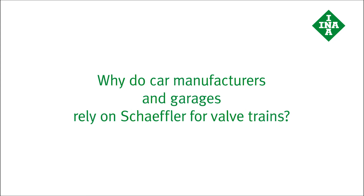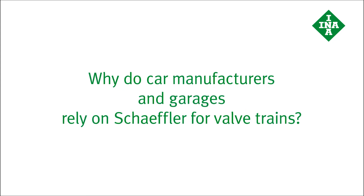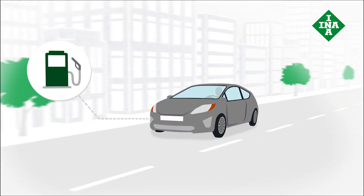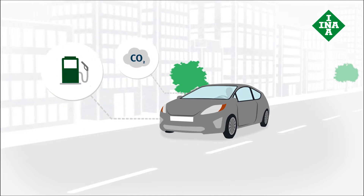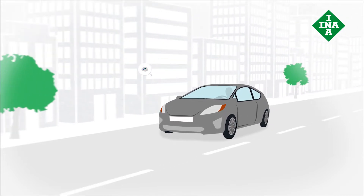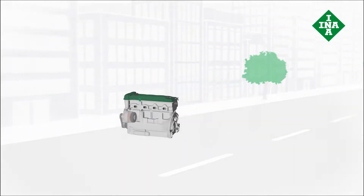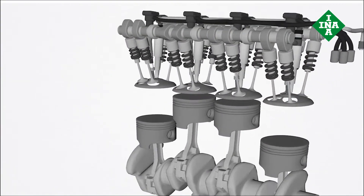Why do car manufacturers and garages rely on Scheffler for valve trains? Modern combustion engines are designed to consume less fuel, reduce CO2 emissions, and deliver the desired performance at all times. These properties can only be delivered via reliable components and maximum precision, especially in the valve train.